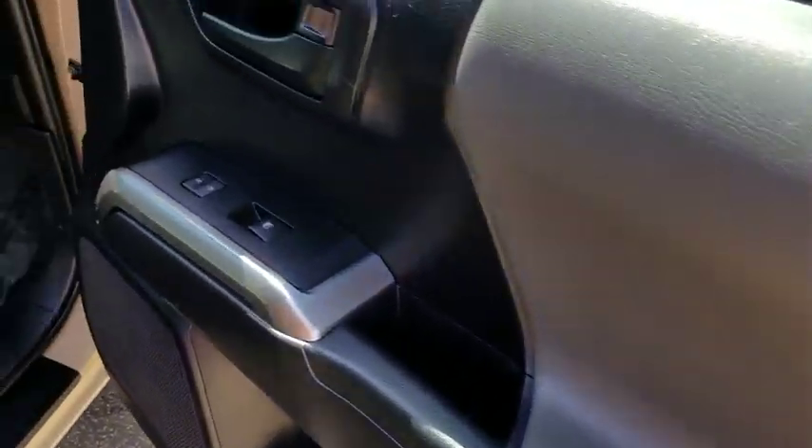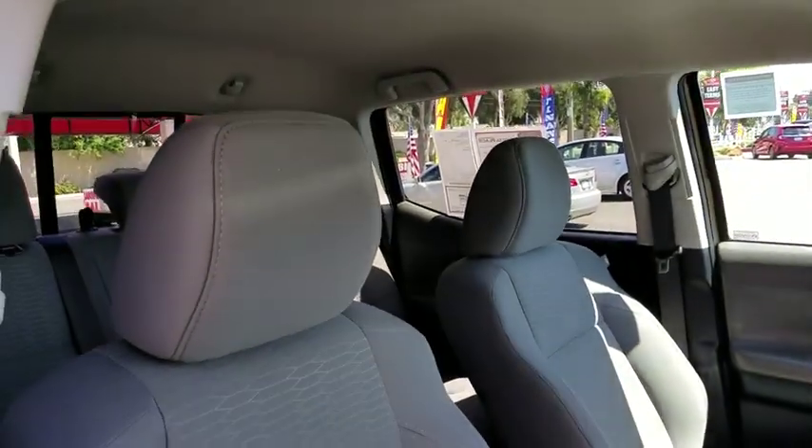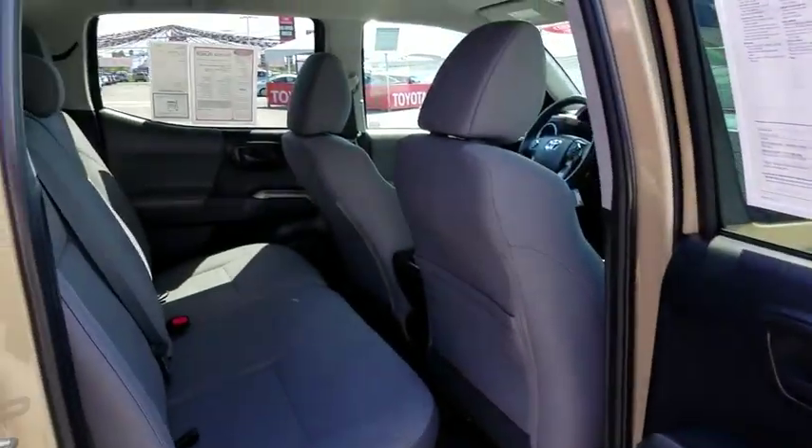Anti-lock braking system, keyless entry, lane departure warning, traction control, stability control, steering wheel audio controls, backup camera, leather-wrapped steering wheel, Bluetooth.